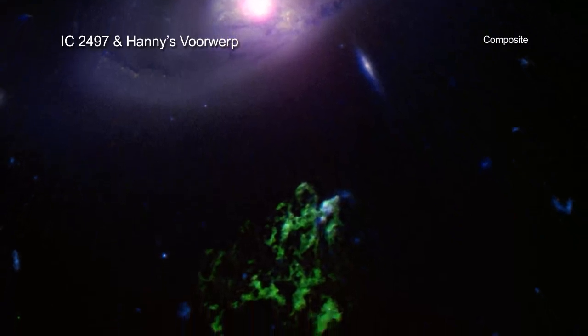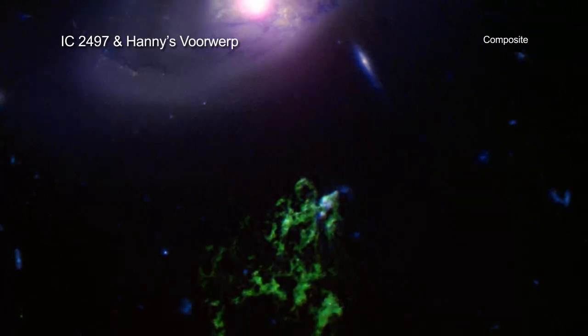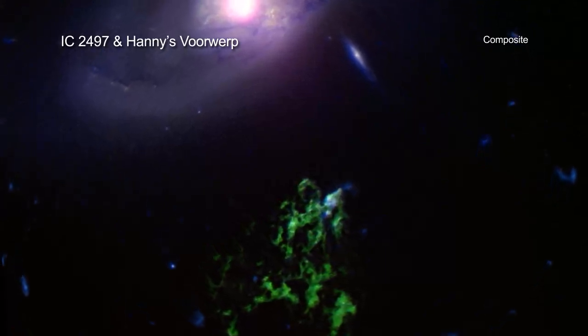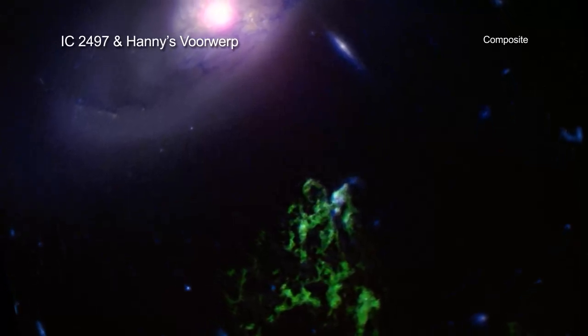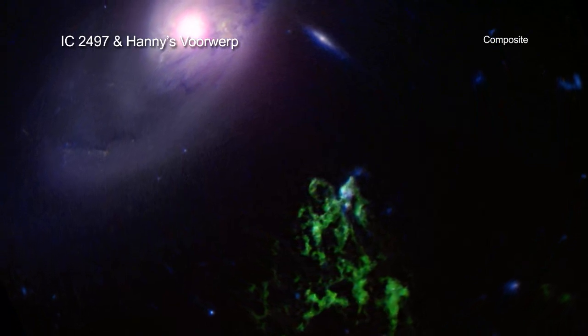So far, Hany's Voorwerp shows no sign of dimming. But with the 200,000 light-year separation, astronomers in the upcoming millennia might just see the lights in the green blob start to flicker off. New observations with Chandra suggest that the black hole is still producing large amounts of energy, even though it is no longer generating intense radiation as a quasar.